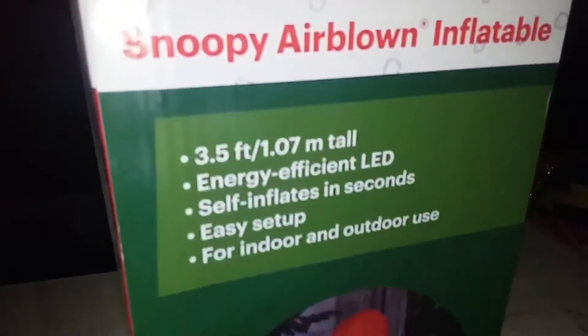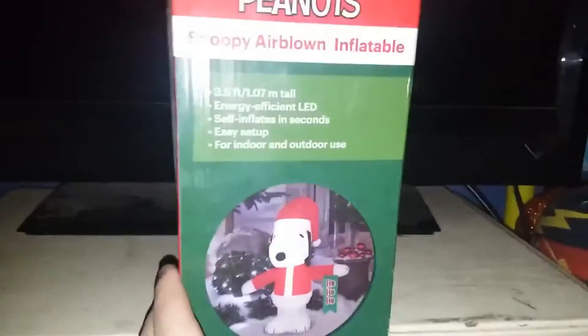We'll try an unboxing now. It has a surf inside and LED lights. There was some dust. It's from Jemmy Industries Corp.